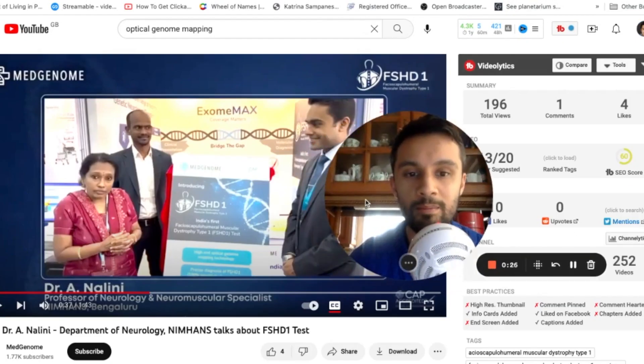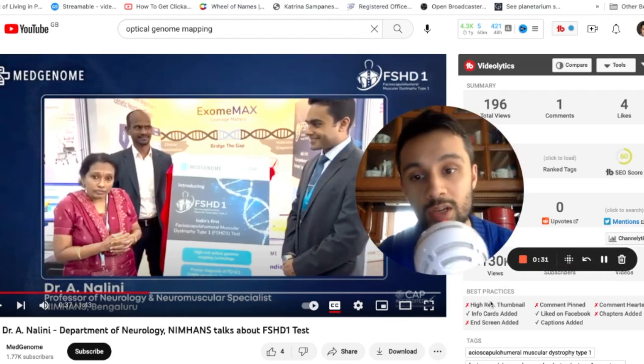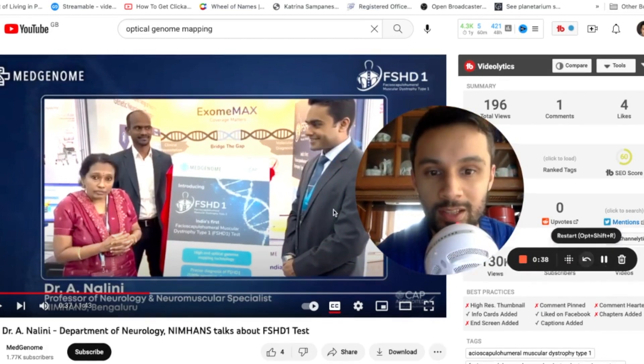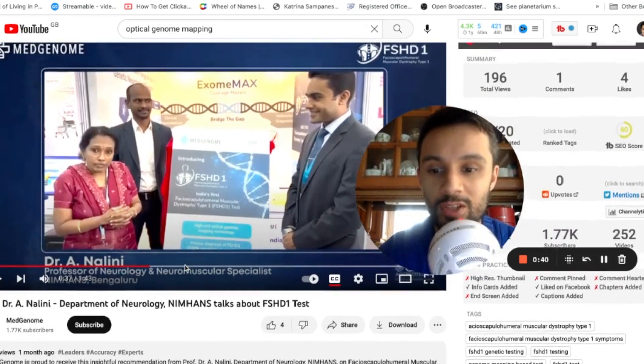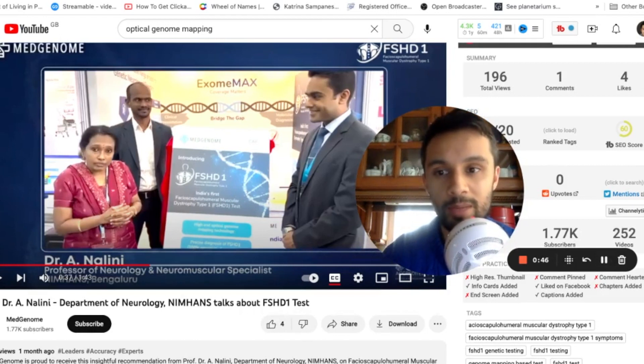So there's this video here released by MedGenome, and this professor is talking about how they're utilizing optical genome mapping technology to screen for FSHD. They're super excited because this is India's first optical genome mapping based test. Listen to the whole clip — it's only about a minute long — and she'll be talking about the samples and the backlog they have.